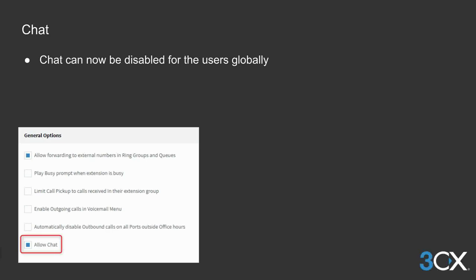It's now also possible to disable the chat functionality globally across the PBX if you don't want users to chat to each other during the office day.